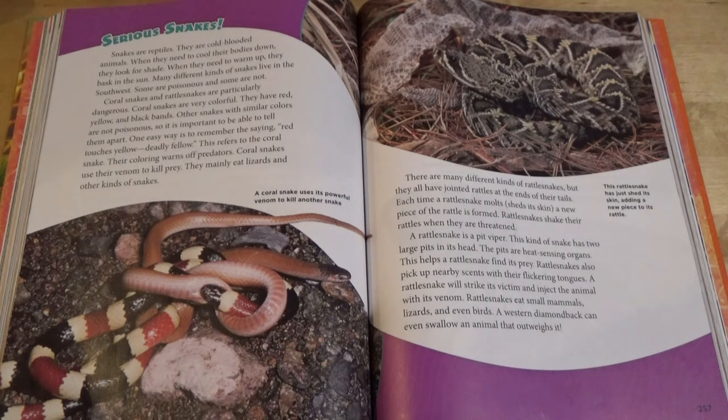They live in the southwest. Some are poisonous and some are not. Coral snakes and rattlesnakes are particularly dangerous. Coral snakes are very colorful. They have red, yellow, and black bands. Other snakes with similar colors are not poisonous, so it is important to be able to tell them apart. One easy way is to remember the saying: red touches yellow, deadly fellow. This refers to the coral snake. Their coloring warns off predators.